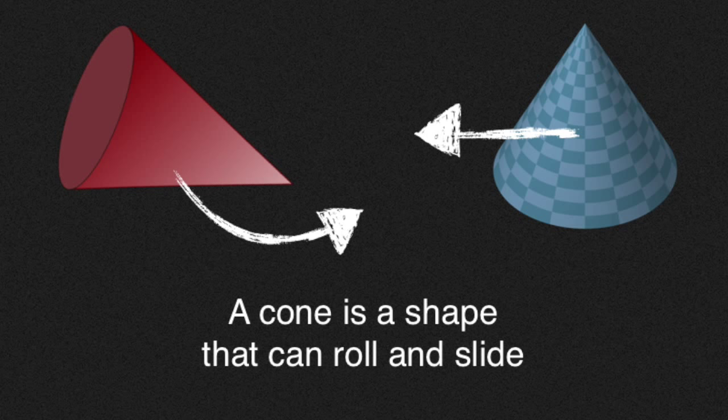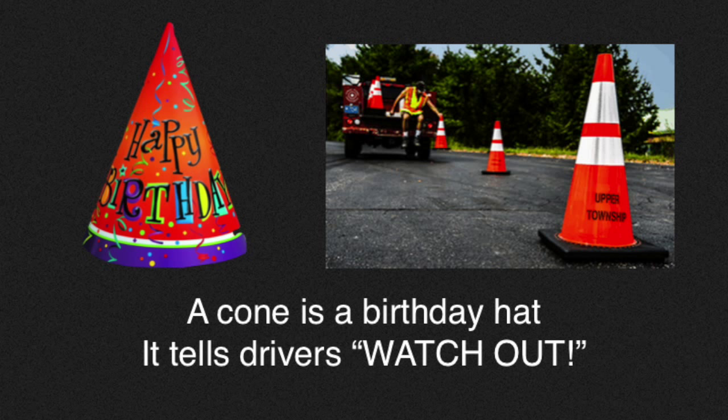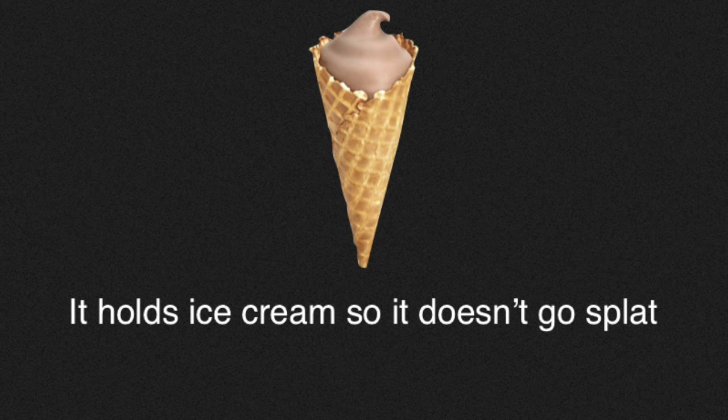A Cone is a shape that can roll and slide. It has a curved surface and a flat surface. A Cone is a birthday hat. It tells drivers, watch out! It holds ice cream so it doesn't go splat.